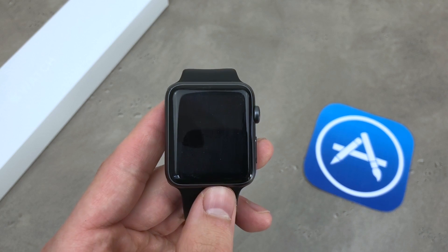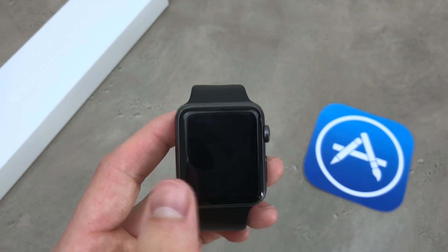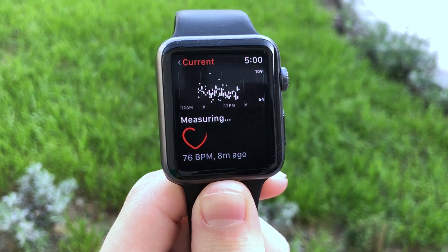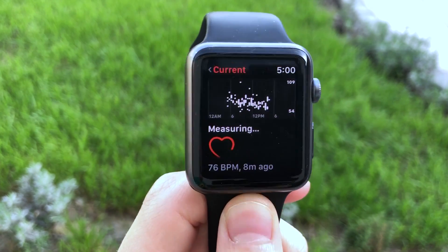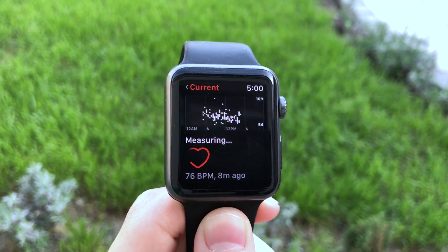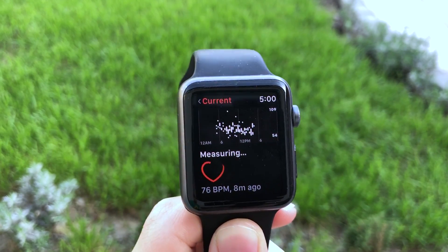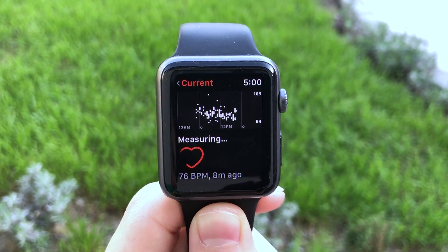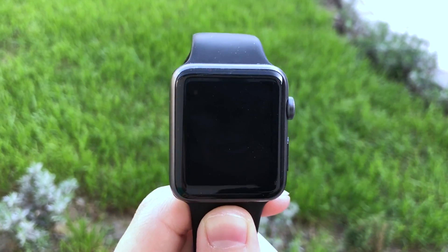First of all, yes, it is possible to track your sleep using the Apple Watch. The Apple Watch itself is able to do that — with all of the internals, the processors, and everything — it is able to track your sleep. It has the hardware monitor and the gyroscope in order to track the sleep cycle, so it is possible to do it.